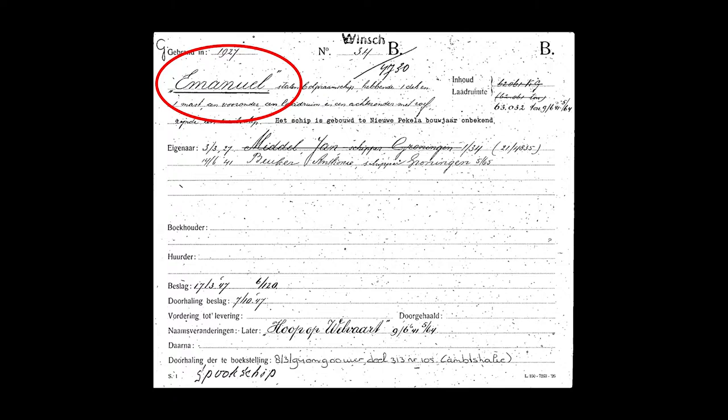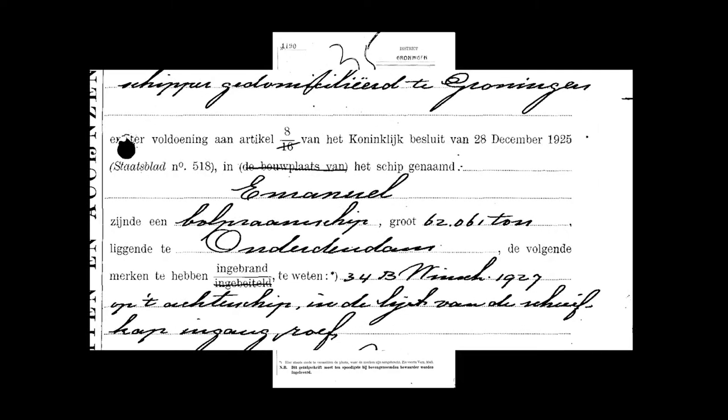Later on in the same document there's another name — Hope of Velbart. Looking through some other documents, there's what I think is a mortgage, and on that mortgage the ship is named Emmanuel, and this is in 1927. So could it be that pre-1927 the boat was called Emmanuel? Because in 1904 the boat was called Lucktor at Emurgo, and by 1941 we know it was Hope of Velbart, which is the name that's kept today.